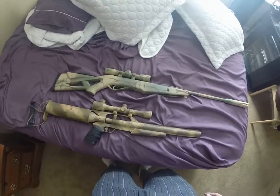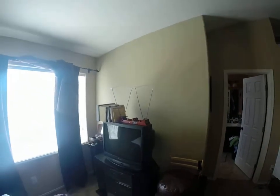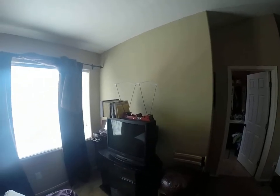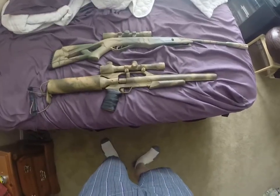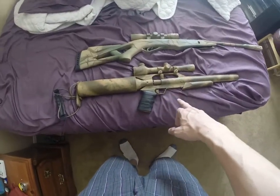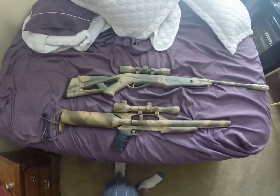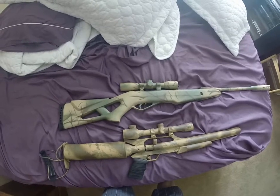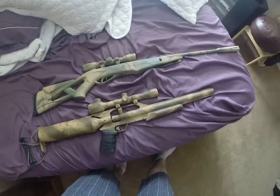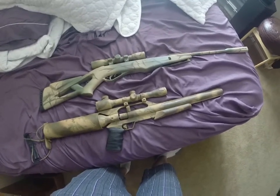We're going to be doing a little bit of chrony testing today. There's my chrony set up right there in my bedroom — I know it's pretty jury-rigged but it is what it is. We've got the Air Force Talon SS in .20 cal and then the Gamo Silent Cat in .177 cal.